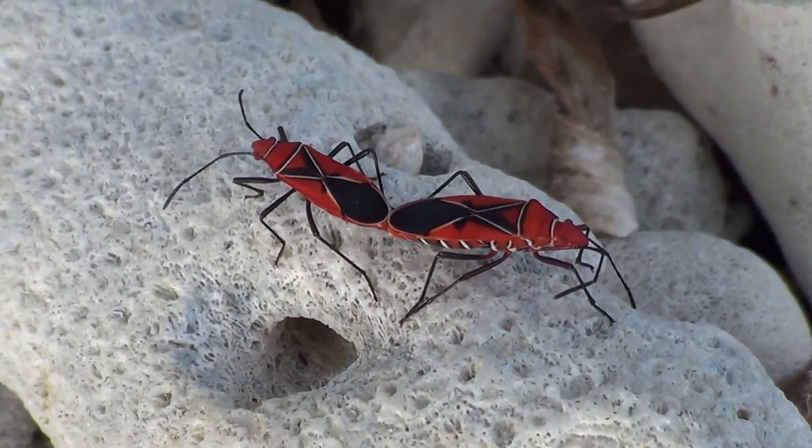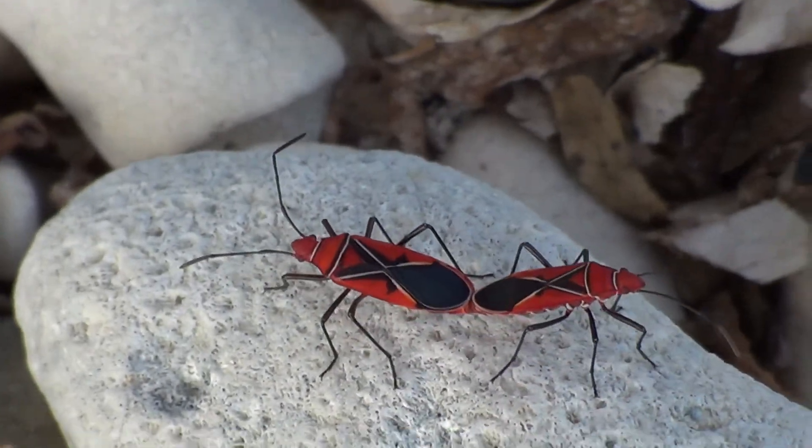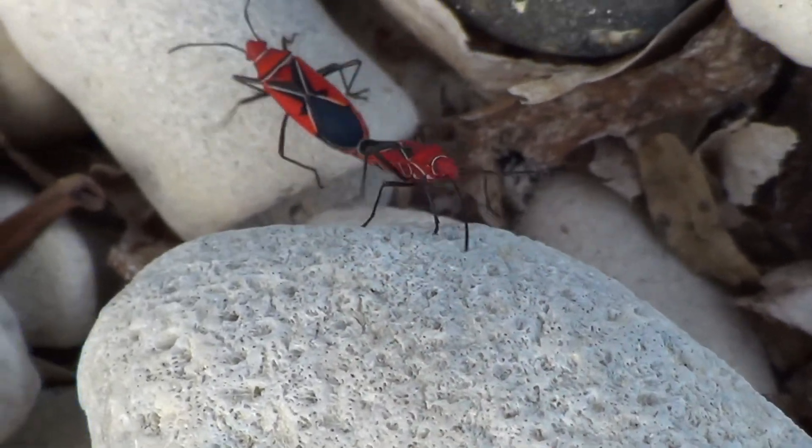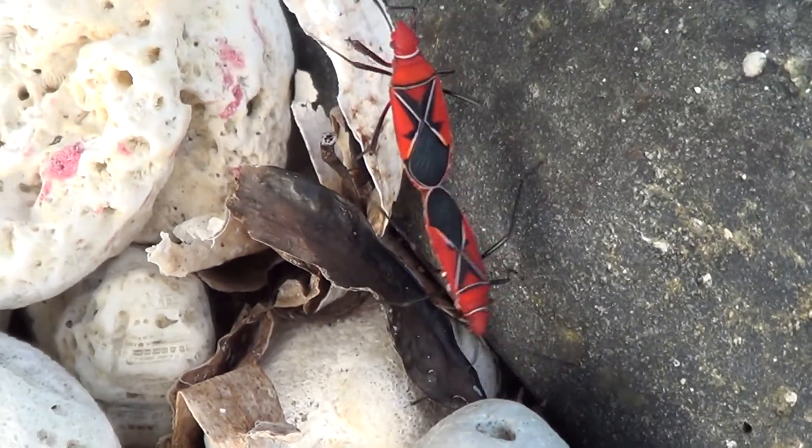If you think these two look like they're in a hurry, you might be right. As it turns out, their entire lifespan is on average just 60 days. In fact, the eggs only take about seven days to hatch.